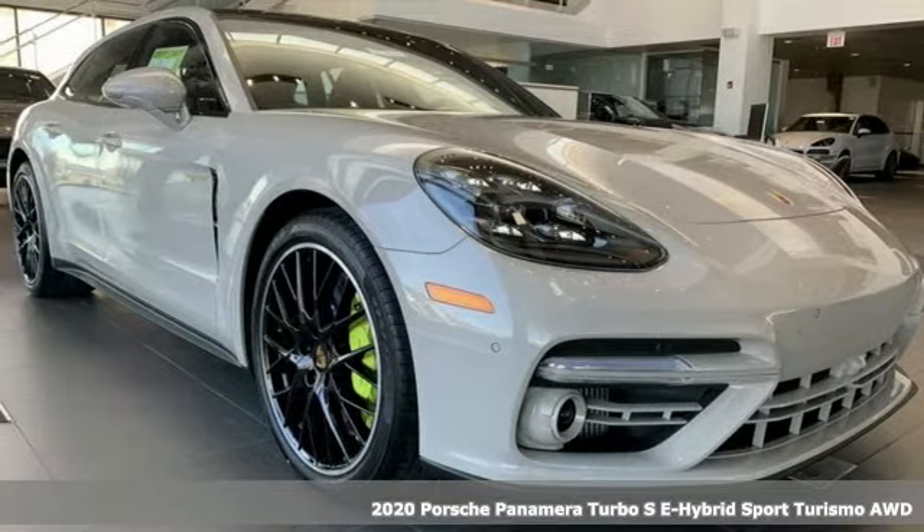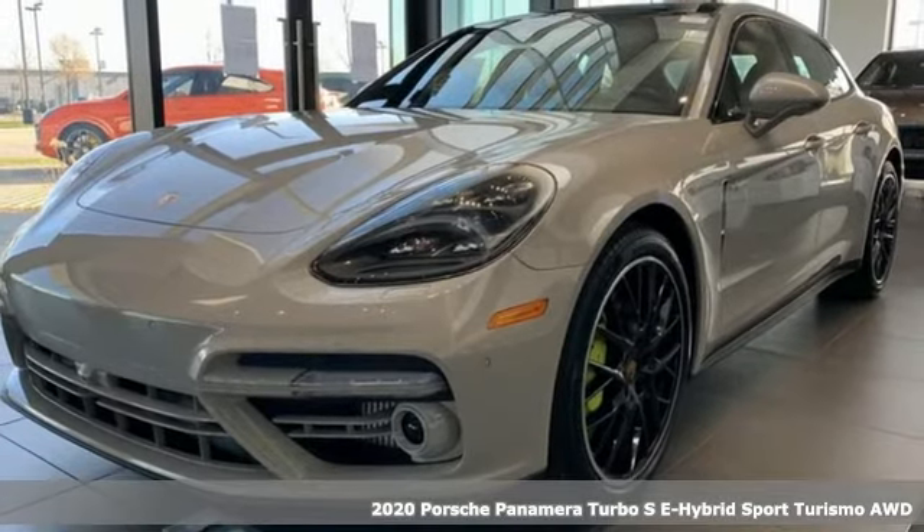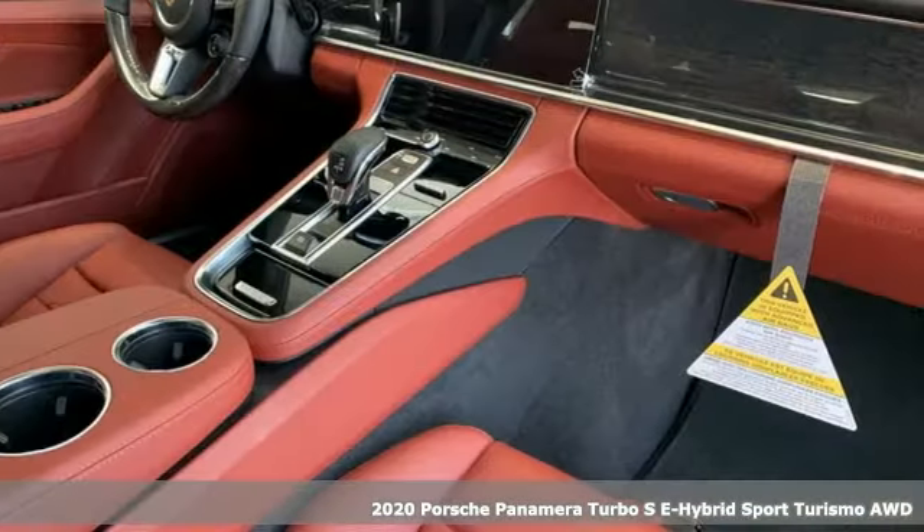Here's a new 2020 Porsche Panamera. Behold an expression of strength and poise in this uncompromising machine. This is a Porsche for every day.